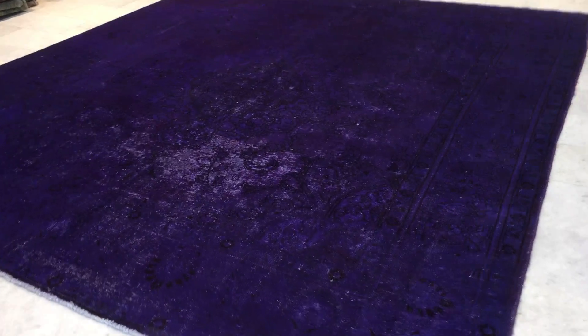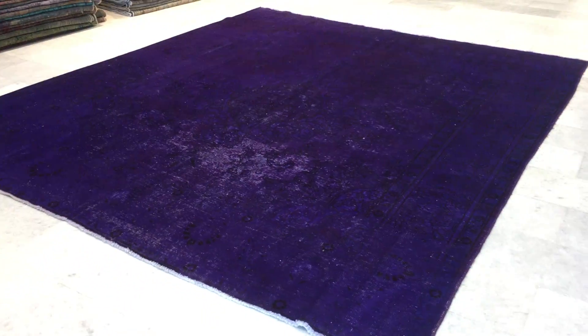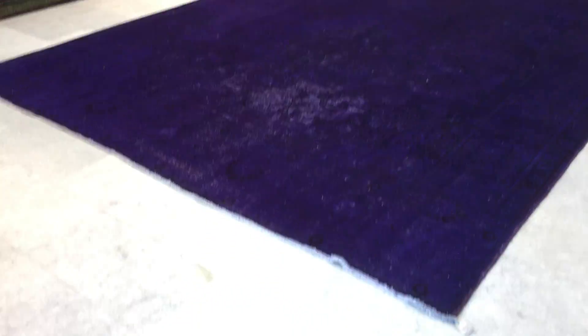This is Vintage Carpet 14036. It's a Persian handmade carpet. This carpet has a deep purple color tone to it with these faded out areas. The actual colors of the carpet are more darker purple, like here. So when I go closer, it's reacting to the light — and also an extremely rare size.